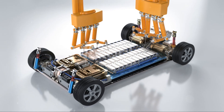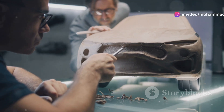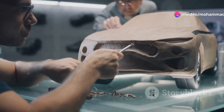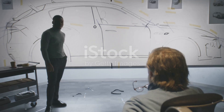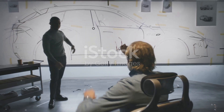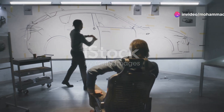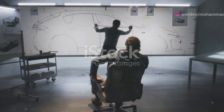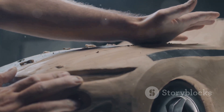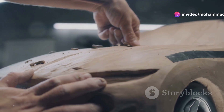First up, we have the design phase. This is where the magic starts. Engineers and designers come together to brainstorm and draft the initial concepts. Think of it as sketching your dream car, but with a team of experts — every line, curve and feature is meticulously planned. Designers use advanced software to create detailed 3D models, ensuring that every aspect of the car is perfect before moving forward. These models are then tested in virtual environments to simulate real-world conditions, helping identify any potential issues early on and saving time and resources in the long run.